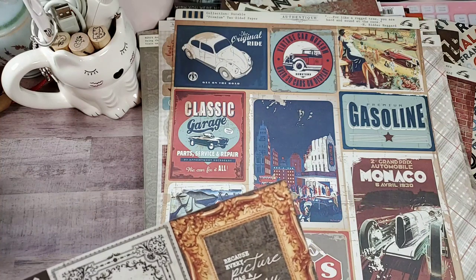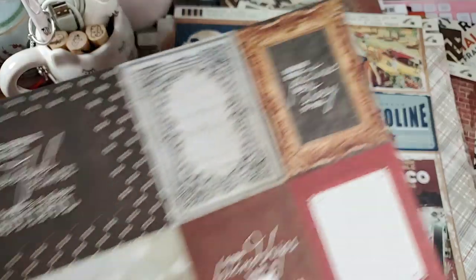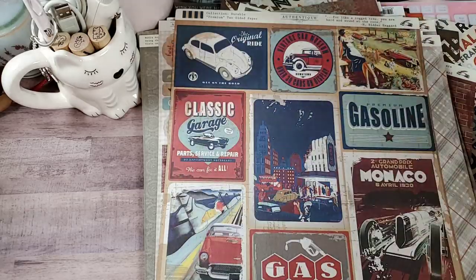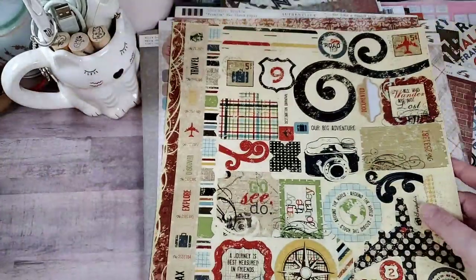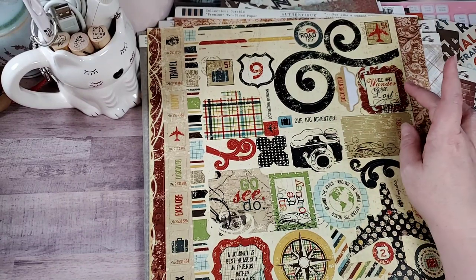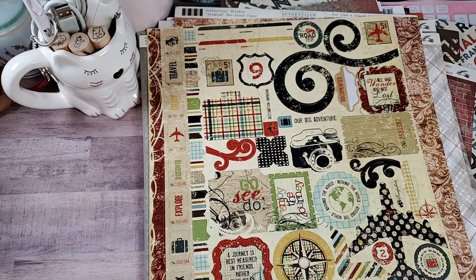This is from Kaiser Craft and this is the Antique Bazaar collection. Some pretty cut-aparts — love that too. And then we have some more sticker sheets. Got an airplane. Can't go anywhere without the camera. 'All who wander are not lost.' Exactly.